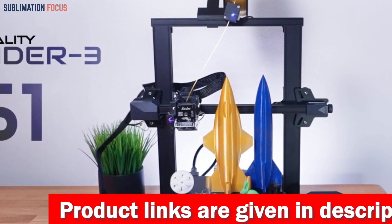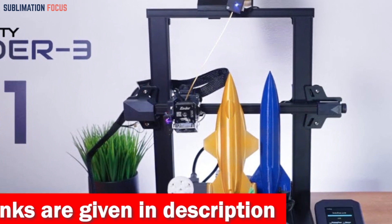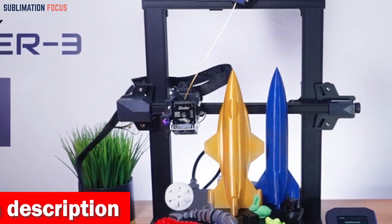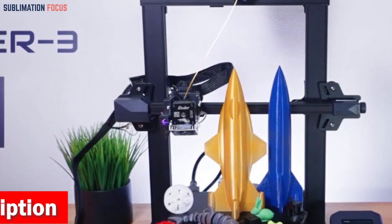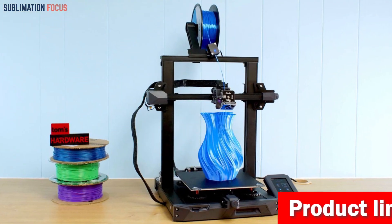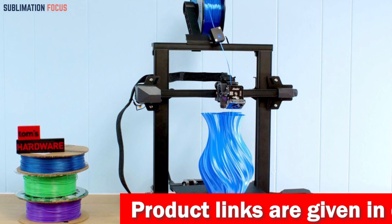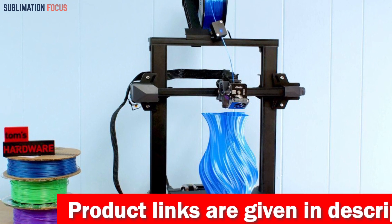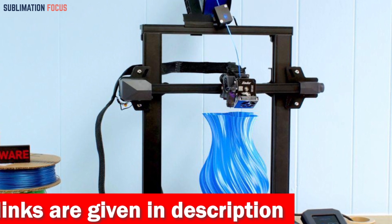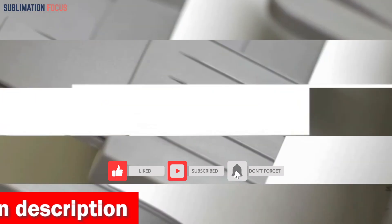No need to hassle with changing nozzles when switching filaments, saving you precious time and boosting efficiency. The Sprite full-metal dual-gear direct extruder weighs only 334g but packs an extrusion force of up to 80N, ensuring smooth and reliable filament feeding even with flexible materials. The printer also comes equipped with CR Touch, an automatic leveling system that accurately measures the nozzle-to-heat-bed distance, saying goodbye to manual bed leveling.